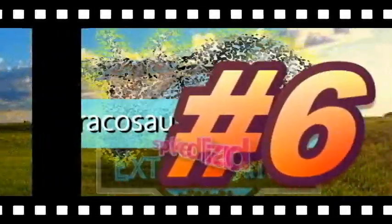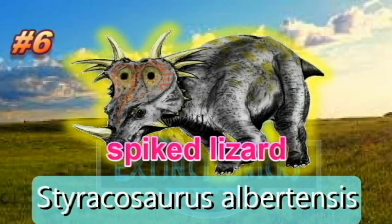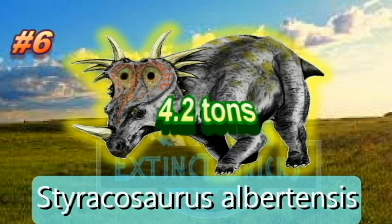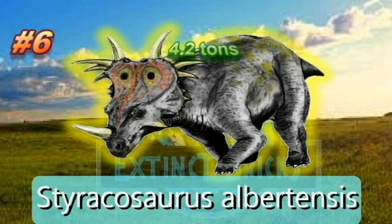Cementing our Top 6, Styracosaurus albertensis. Styracosaurus means spiked lizard, from the ancient Greek styrax meaning a spike at the butt-end of a spear shaft, and saurus meaning lizard. It had 4 to 6 long parietal spikes extending from its neck frill, a smaller jugal horn on each of its cheeks, and a single horn protruding from its nose which may have been up to 60 cm or 2 feet long and 15 cm or 6 inches wide. It weighs 3,810 kilograms or 4.2 tons. Our Top 6, Styracosaurus albertensis.